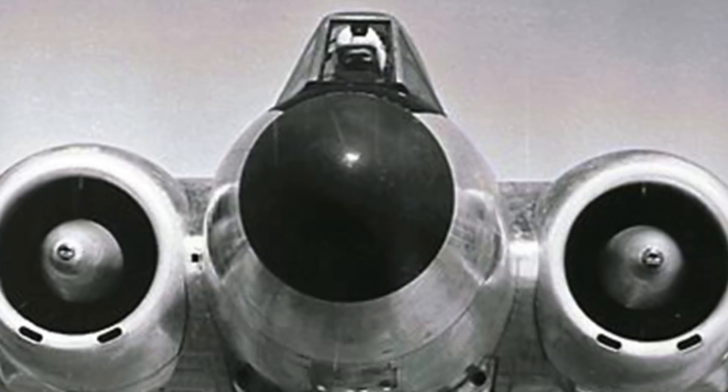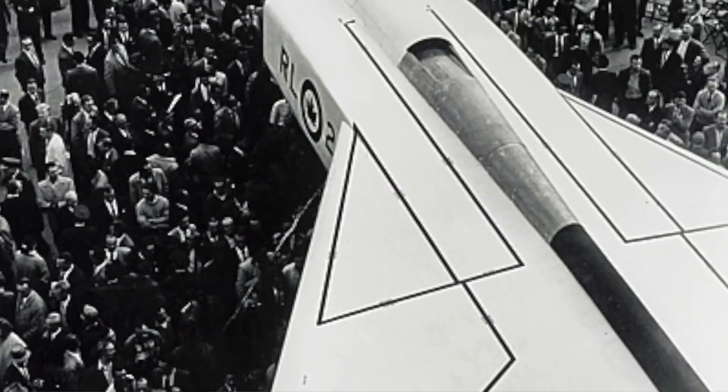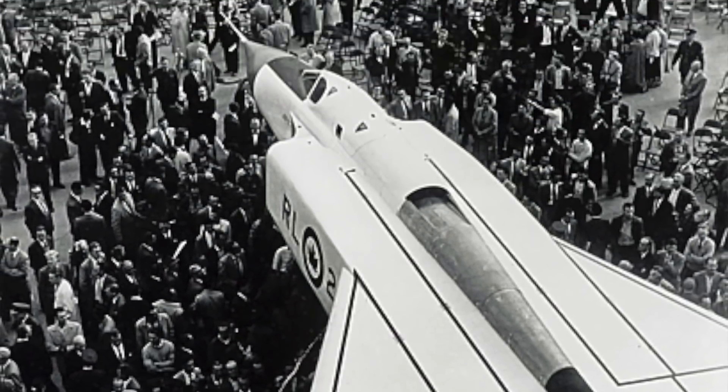We never got to see it fly those speeds because the Orenda engines never got put on the Arrow itself. The planes were destroyed and the program was shut down before it ever had a chance to prove itself above Mach 2. All we have left are archival records and a few pieces in a few collections.